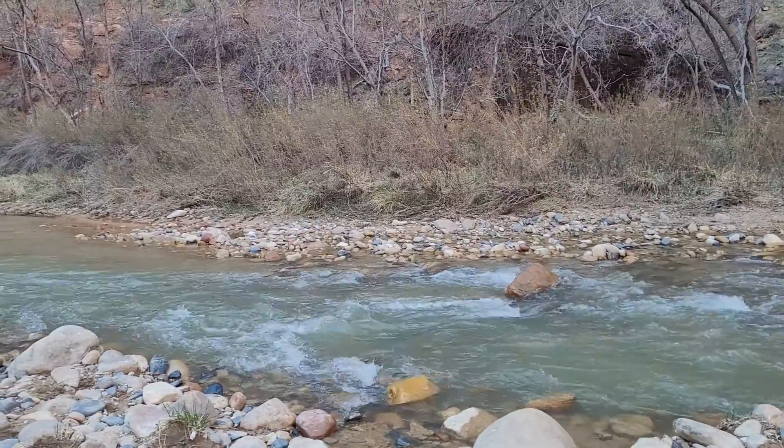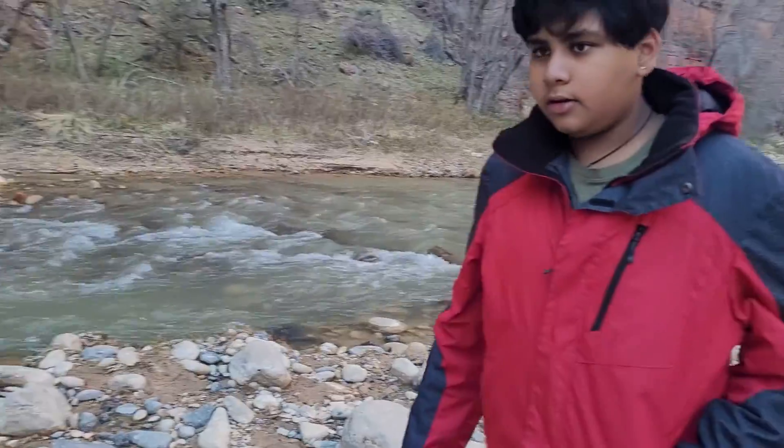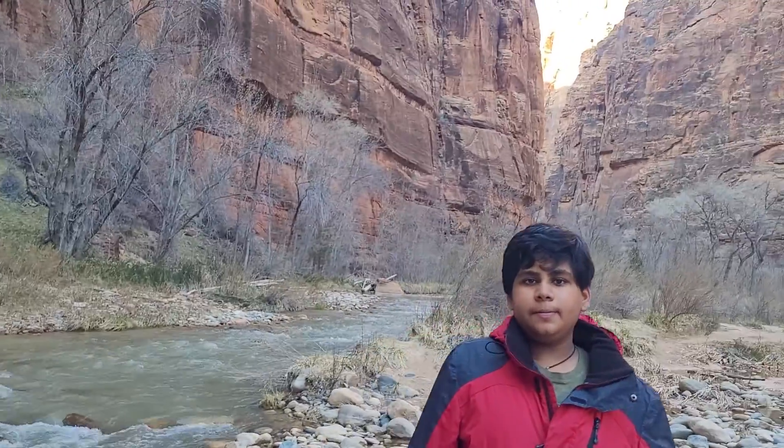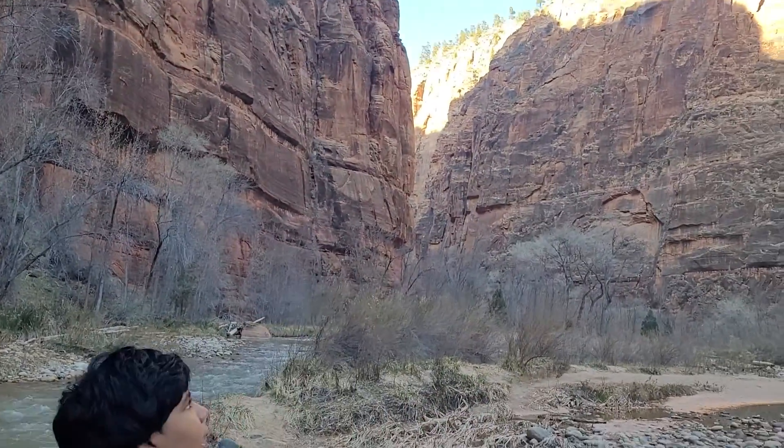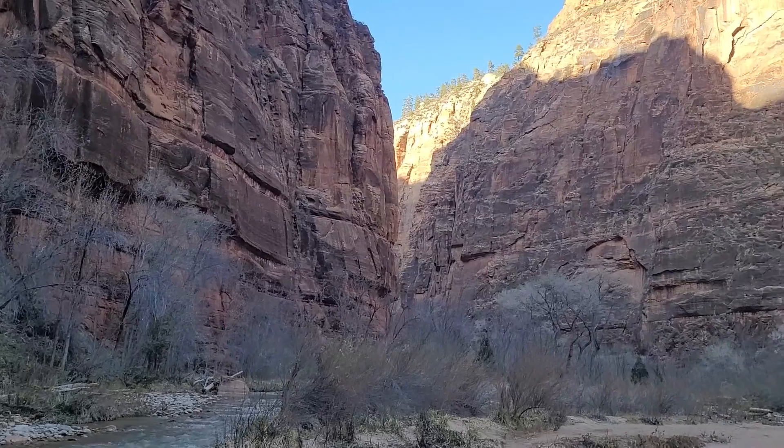This is the last stop. Here's the Virgin River, which is very small compared to the Colorado River, but still, it's very beautiful, isn't it? And the main showstopper: the canyon walls.